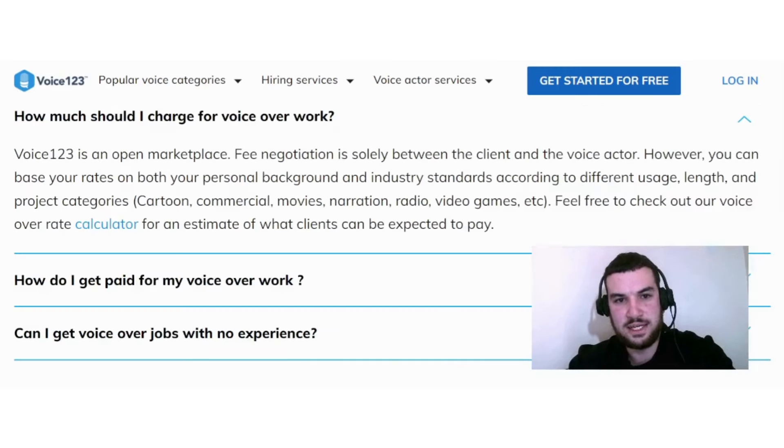In their frequently asked questions, they say Voice123 is an open marketplace. Free negotiation is solely between the client and the voice actor. However, you can base your rates on your personal background and industry standards according to different usage, length, and project categories — such as cartoon, commercial, movies, narration, radio, video games, etc. I recommend doing your research first before you charge any amount, so you don't overcharge or undercharge a client.